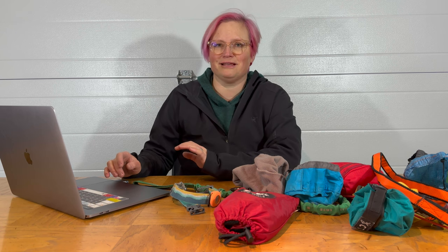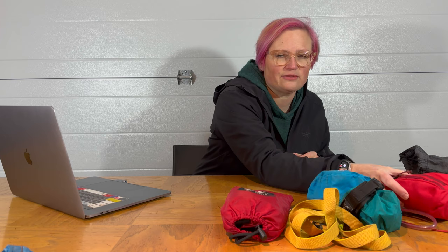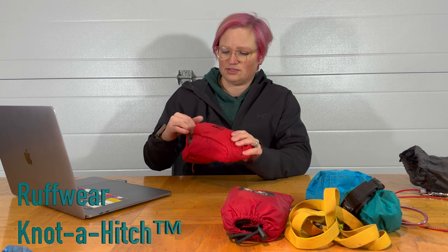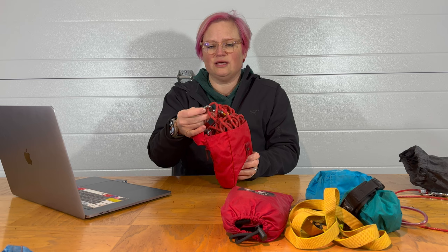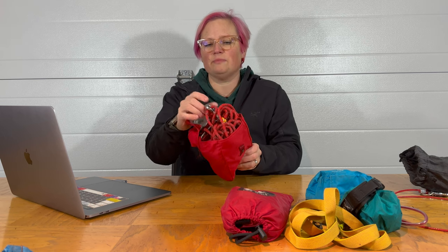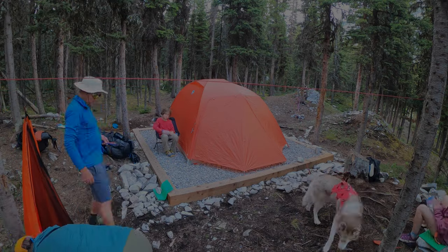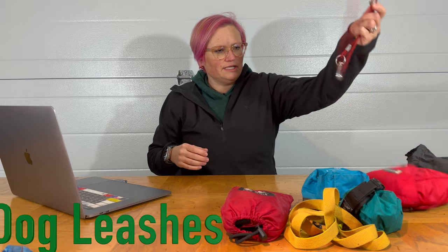Our favorite tethering system when we're car camping or backpacking is the Ruff Wear Knot-a-Hitch. It's got rope in here with carabiners attached — this carabiner runs along the rope. You put the rope between two trees. I believe it's got 26 feet of rope in here and it's relatively lightweight.